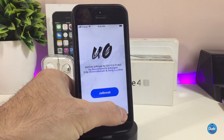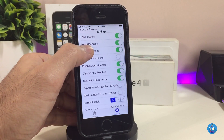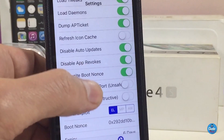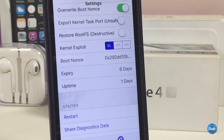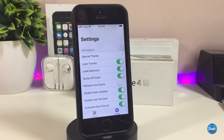Go ahead and launch the app. You can see at the bottom we have Jailbreak and Settings. If you tap on Settings there are a lot of options. One option is Load Tweaks — make sure you always toggle that on. There's also Disable Auto Update, so when you receive any update from Apple it will disable everything. Another option is Disable App Revokes, which you can toggle as well. And there's an expiry checker so you can always check your certificate directly in the jailbreak app — which is really useful.